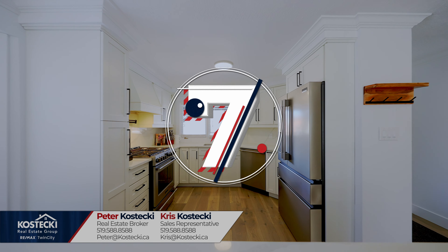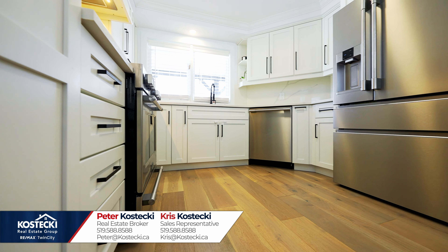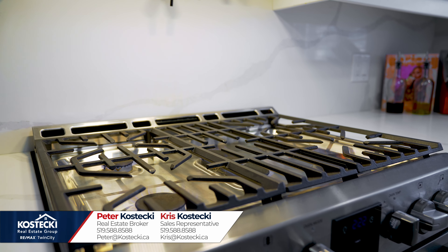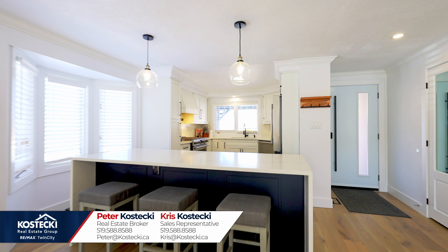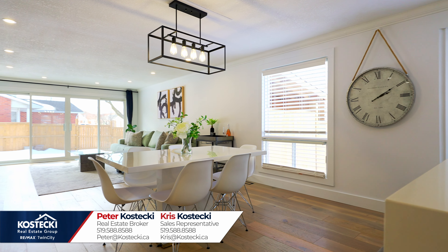Number seven: eat-in kitchen. There's plenty of space here to cook up a storm. The kitchen treats you to plenty of storage, top-of-the-line stainless steel appliances including a gas stove with pot filler, quartz countertops and backsplash, and a three-seater waterfall island with breakfast bar. Just off of the kitchen, you'll find your wonderful dinette.